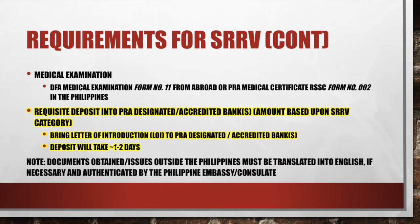Another requirement for the SRRV is a requisite deposit into a PRA-designated accredited bank. The amount is based on your category, as discussed earlier. The PRA will provide you with a letter of introduction, which you take to the bank they recommend. If you're applying at the main Makati office, you just walk about two buildings down to the BDO bank — Banco de Oro. You make your deposit there, and it takes about one to two days before it shows up at the PRA.